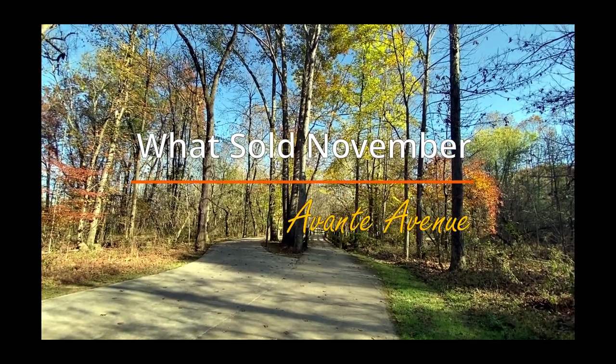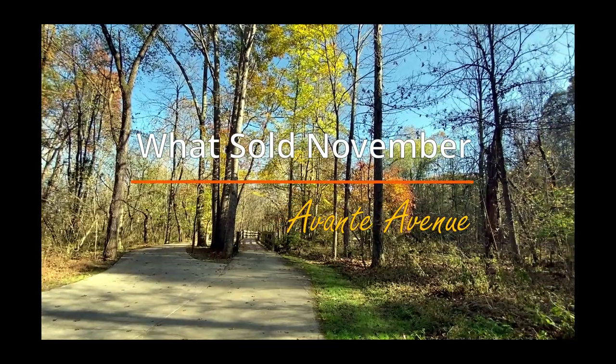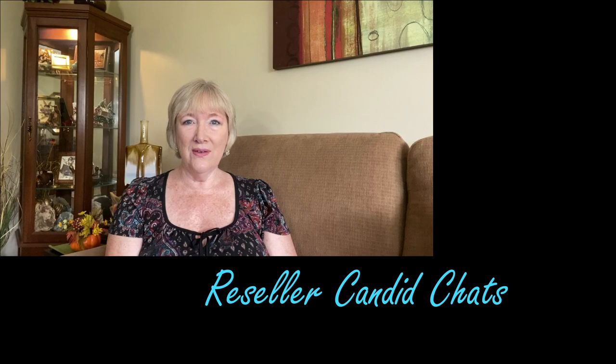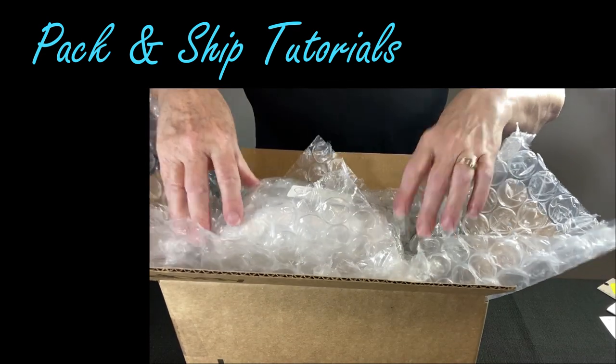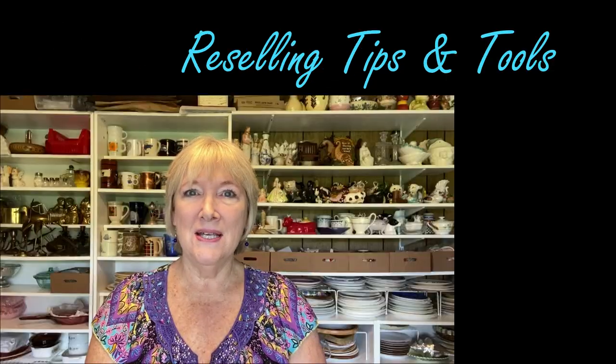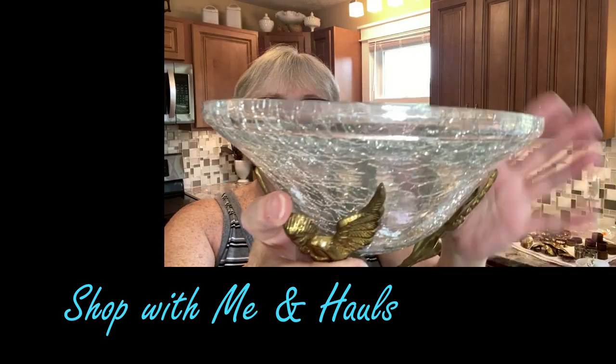I can't believe it's already mid-December and I'm finally getting around to showing you what sold in November for hard goods and clothing in my store on eBay, Avante Avenue. Hi everyone, I'm Vicki with Avante Avenue. Welcome to my channel. If you're new here, thanks for joining me. Today I'm going to share some of what sold in November of 2020.